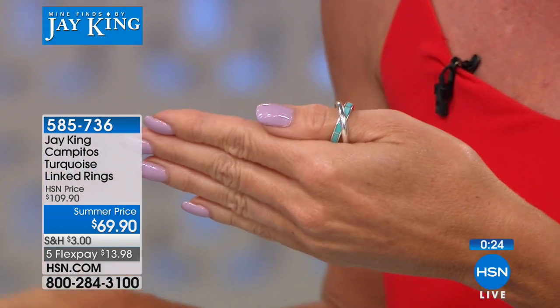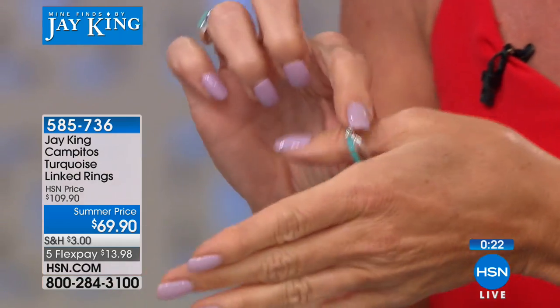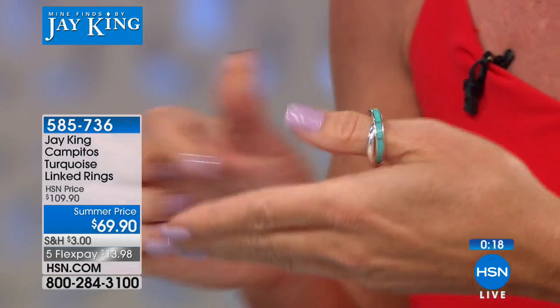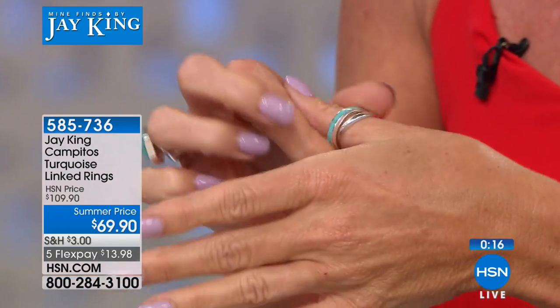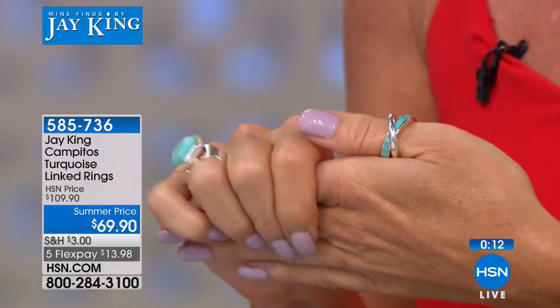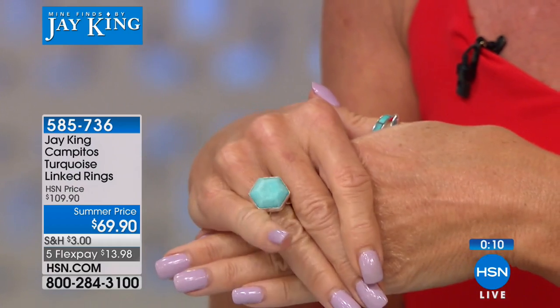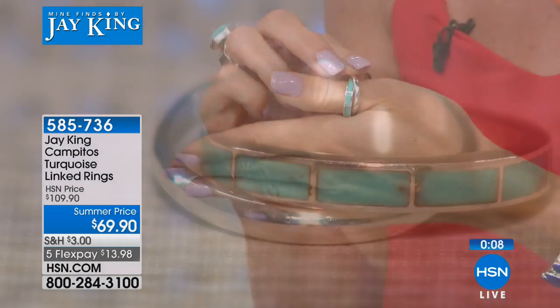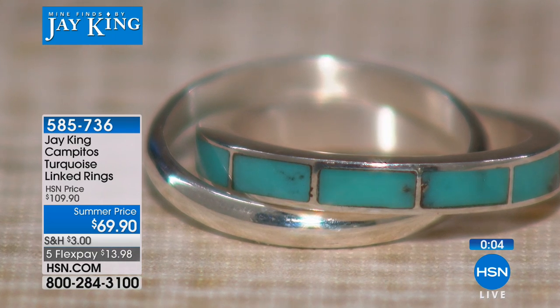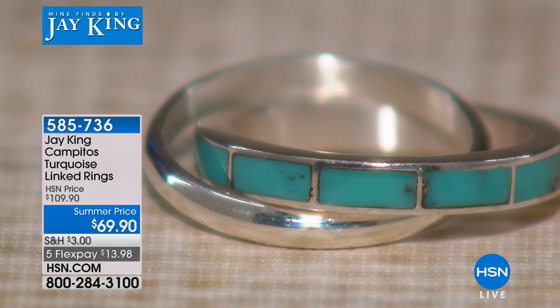Final call here on our Campitos — best value we've ever done. We will never be able to repeat $69.90. All silver, all inlaid, that beautiful high blue. You're getting two individual rings for that price. Just the inlay alone — to do that on that band, they have to cut those channels, and then do that inlay. Each one is individually hand-done. You see the silver bars in between there? They actually inlay that with tweezers.